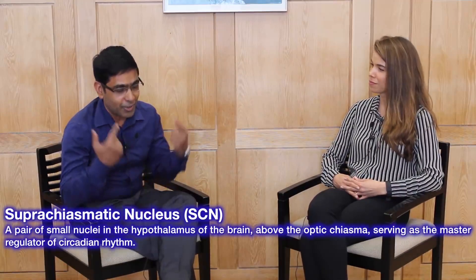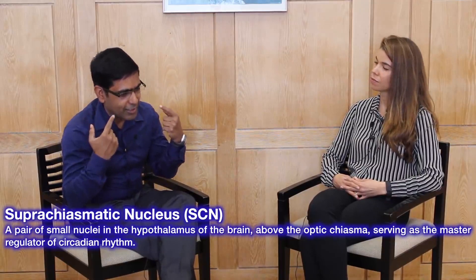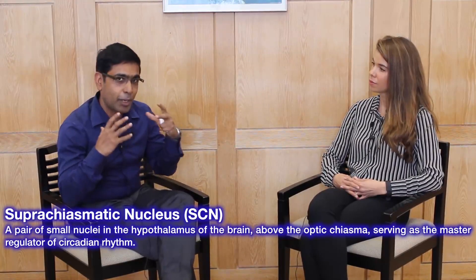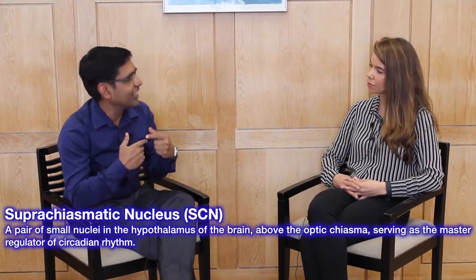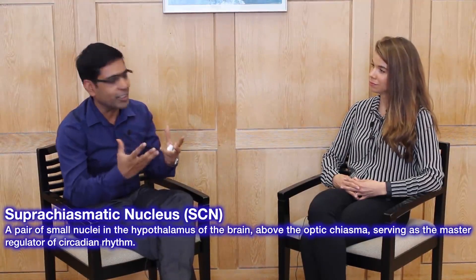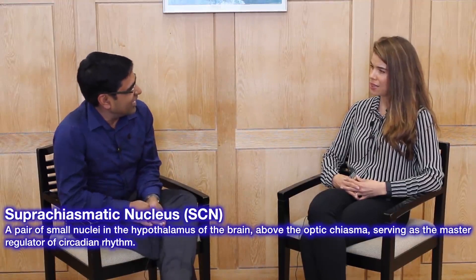Our eyes send optic nerves that crisscross, and there is a part of the brain called the optic chiasma. The suprachiasmatic nucleus is above the optic chiasma — that's what the name means. It's composed of around 100,000 neurons in humans. It's really small, maybe one millimeter by one millimeter — that's the size of this brain part.